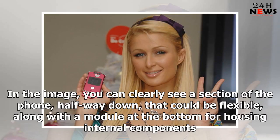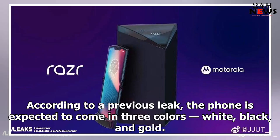In the image, you can clearly see a section of the phone halfway down that could be flexible, along with a module at the bottom for housing internal components. According to a previous leak, the phone is expected to come in three colors: white, black, and gold.